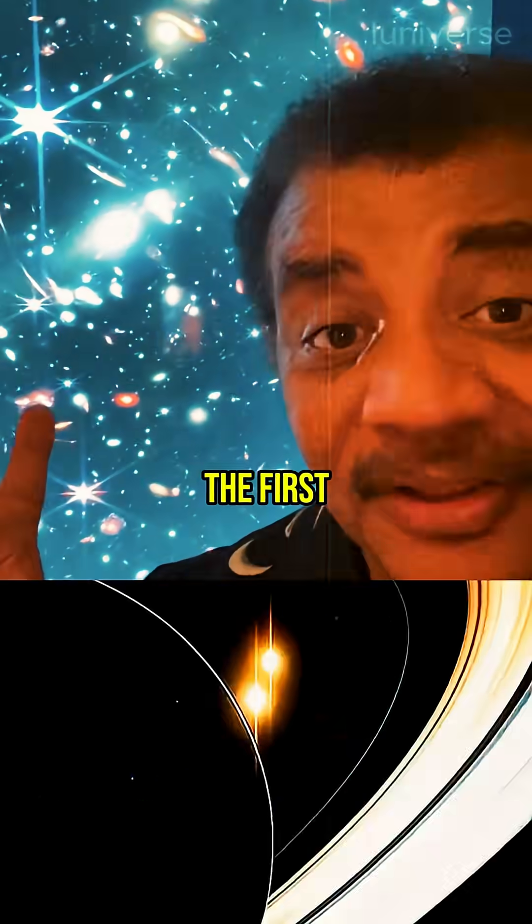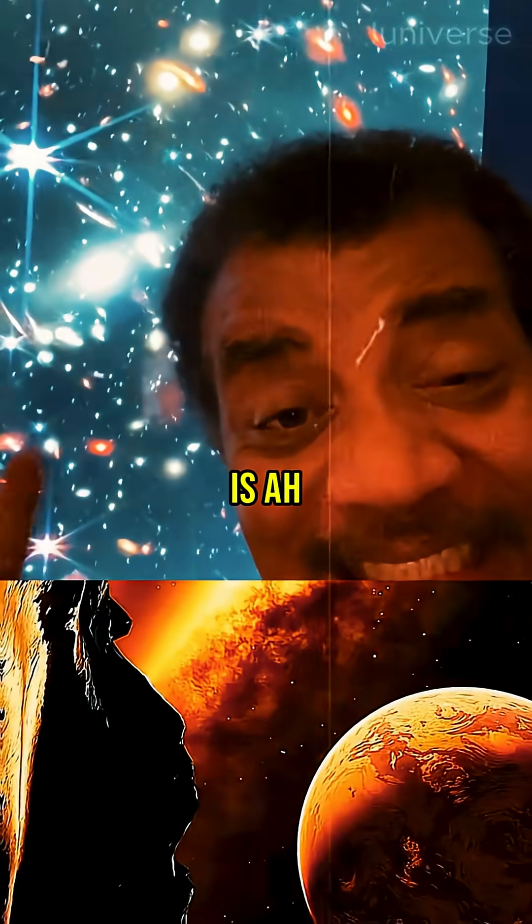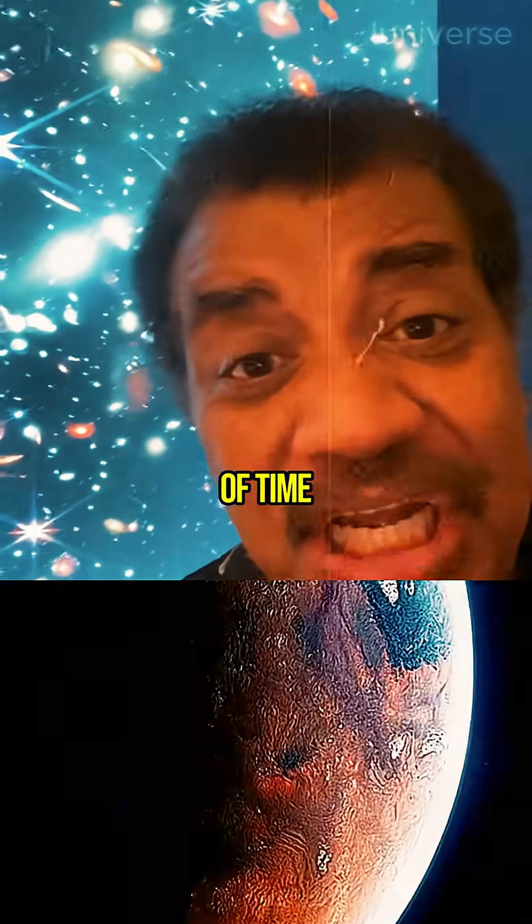Oh my gosh! The first image from the James Webb Space Telescope! And here it is! Galaxies to the edge of time!